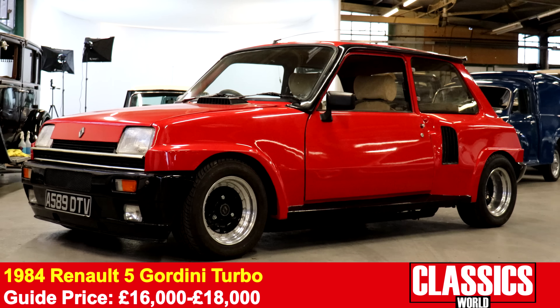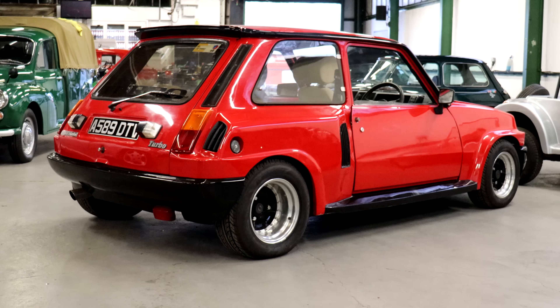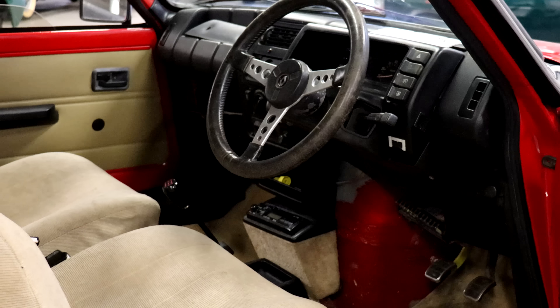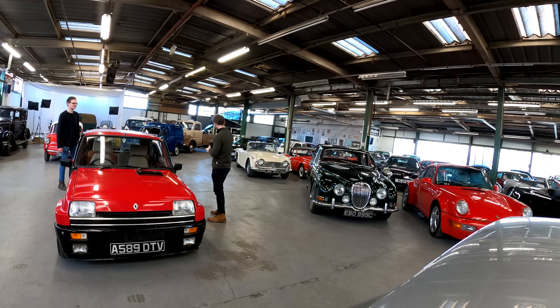What a little weapon this is — and no standard Gordini. You might notice the wider stance; that's because it's got a Turbo 2 body kit grafted onto it, so you get all the looks for a tenth of the price. It has 70,000 miles, looks incredible — a mental hot hatch to appreciate.